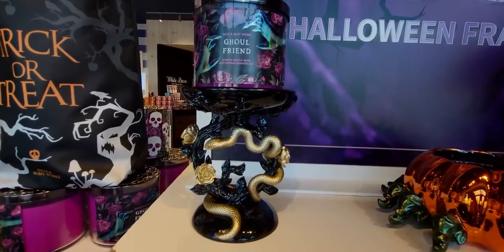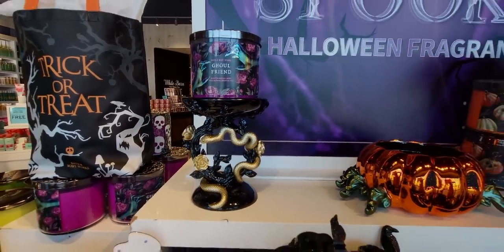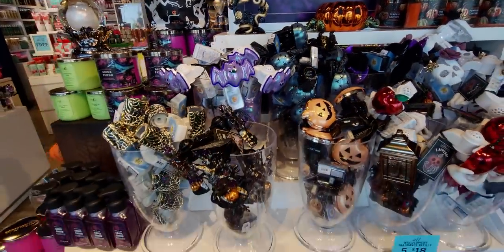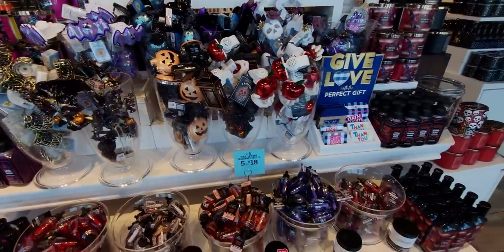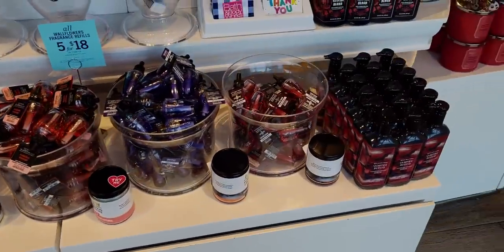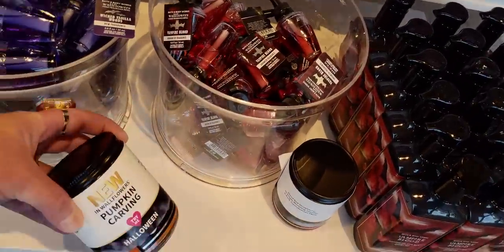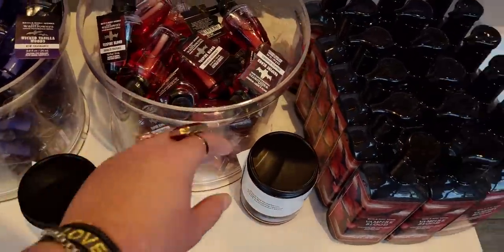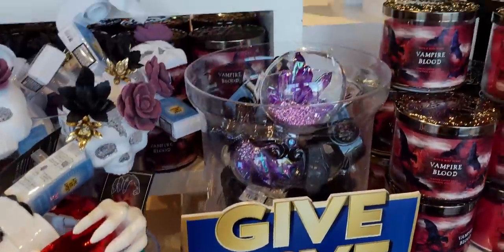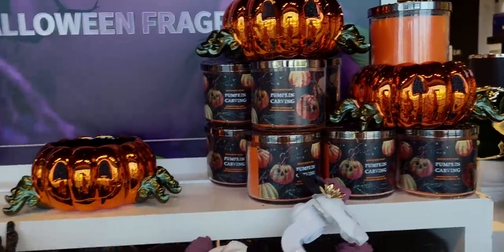That gold is calling my name. There is the snake candle holder. Oh my gosh, you guys — I could not believe I got to see it up close and personal today. I've seen it on social media, but I have not physically had it in my hot little hands until today, so I cannot wait to show it to you. In a moment I'm going to turn the corner and show you an even closer view of it. It's so pretty.